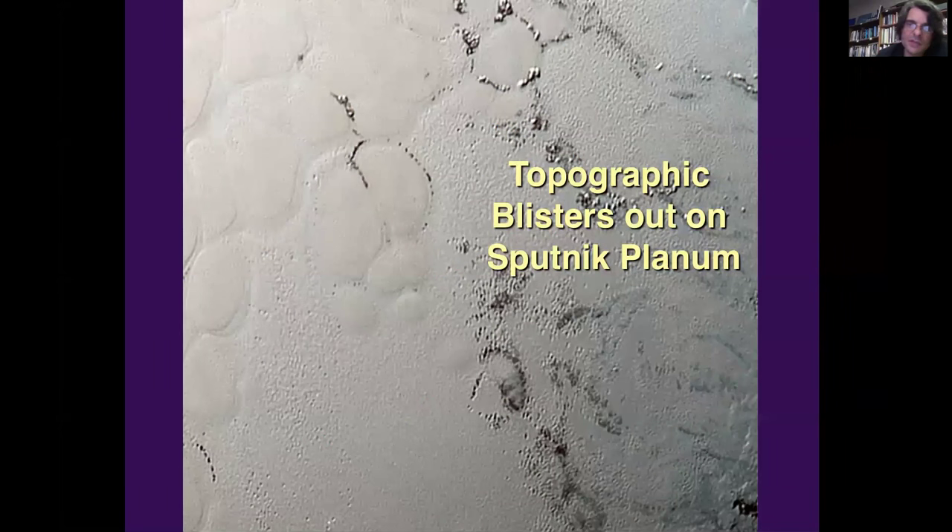This is a high-resolution image of the middle of Sputnik Planum itself. You can see to the left a bunch of polygonal and ovoid patterns — it is likely that this is an example of what's called solid-state convection. Nitrogen ice under these conditions is effectively very mushy, something in between water ice grains and silly putty. It has this very interesting feature that it is easily deformable and actually quite insulating — nitrogen ice is about 20 times more insulating than water ice.